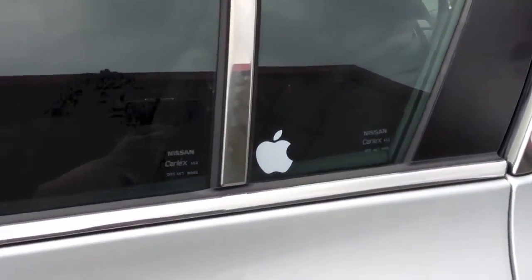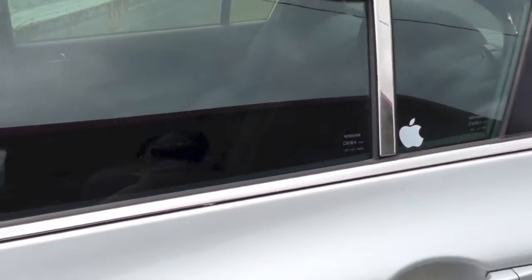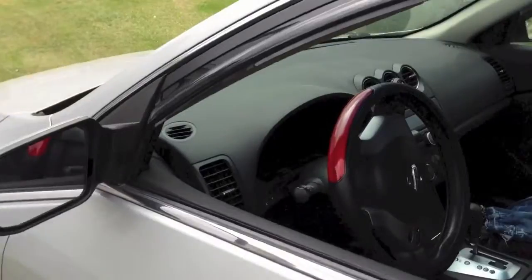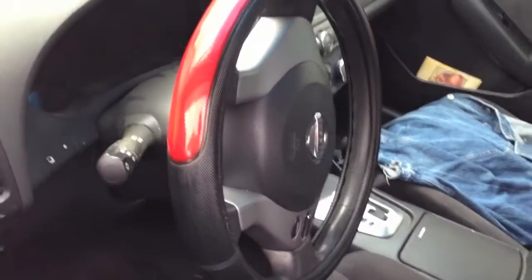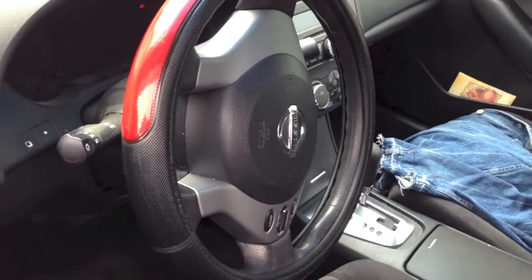I do have an Apple sticker on my car — don't hate. And I also forgot to show you that I have a steering wheel cover on here. It's black and red. Y'all know red is my favorite color. So yeah, that's what's in my car. I hope you like it.